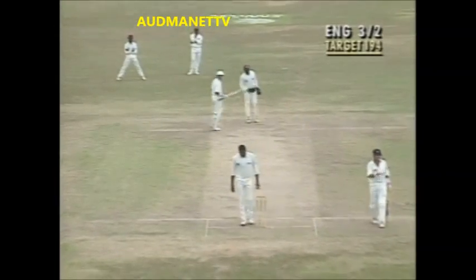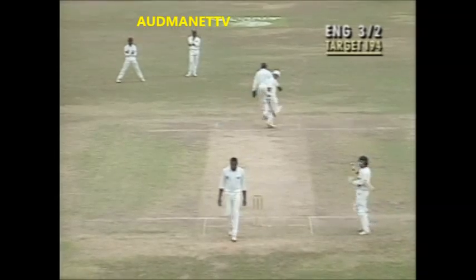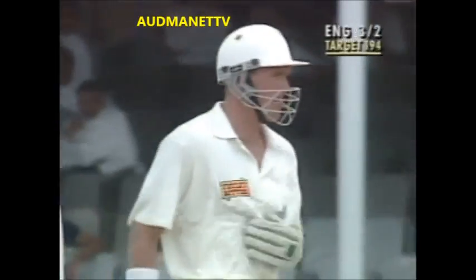Richardson across quickly but unable to stop it. A little bit of a bobble as that ball reached the West Indies captain. For the first time in this innings, the runs overtake the wickets — three for two, England.